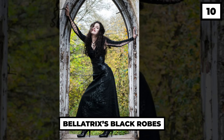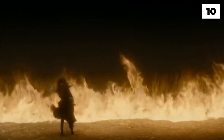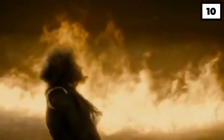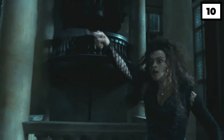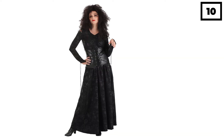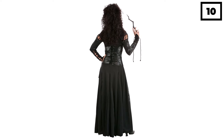Number 10: Bellatrix Black Robes. Even though Bellatrix appears insanely evil, her costume is really chic and no one can argue with that. The Mad Witch appears to be donning her incredibly designed black ensemble in every movie, which complements her dark personality and her dark powers. The costume is fully layered and laced and made up of leather. The whole outfit really creates that spooky effect.